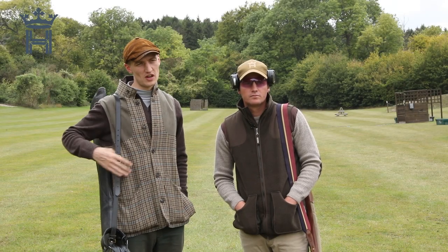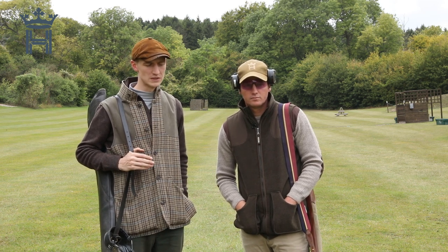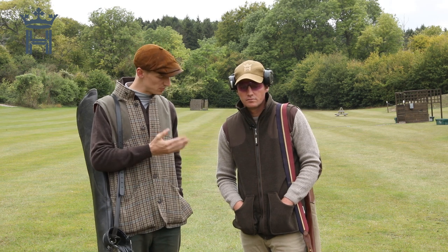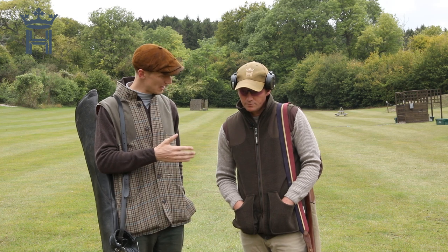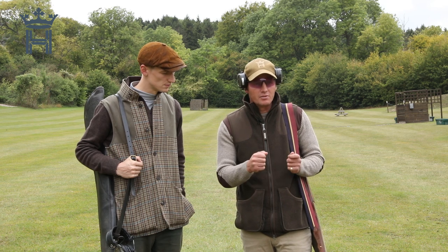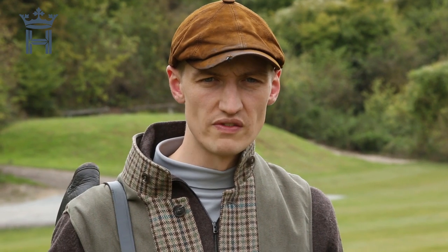Thanks for tuning in to the fifth episode of our shooting time series on how to become the game shot you've always wanted to be, in association with Hull Cartridge here at the Royal Berkshire Shooting School. Today we've been looking at common faults in the field and how to put them right. Some people feel they've conquered the September partridge but then the shooting doesn't progress as the birds change. Next time we'll be looking at taking on more challenging birds — further away, higher, faster — and how your shooting should adapt and progress over the rest of the season.